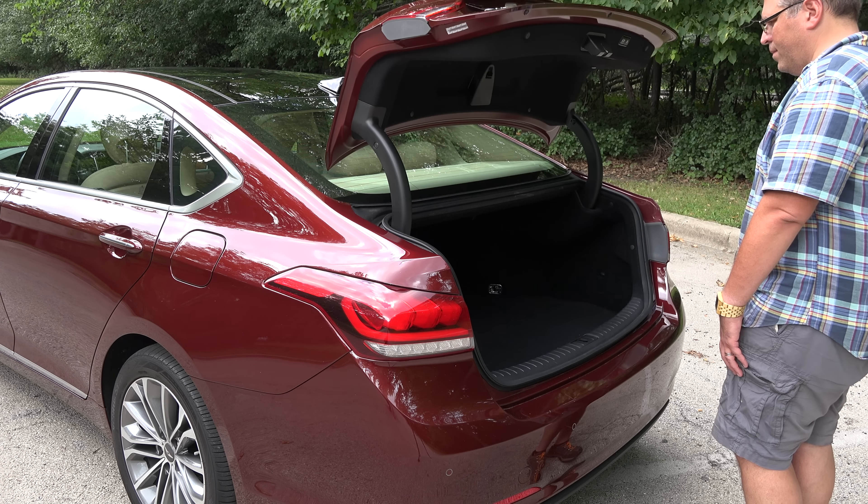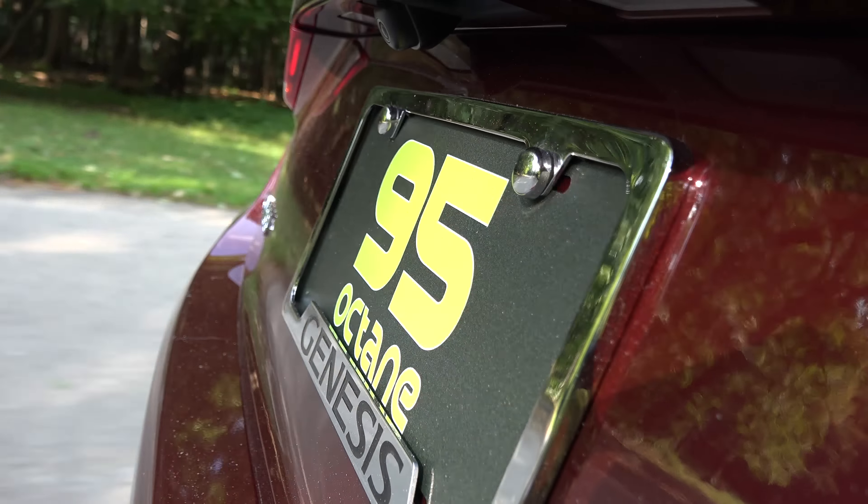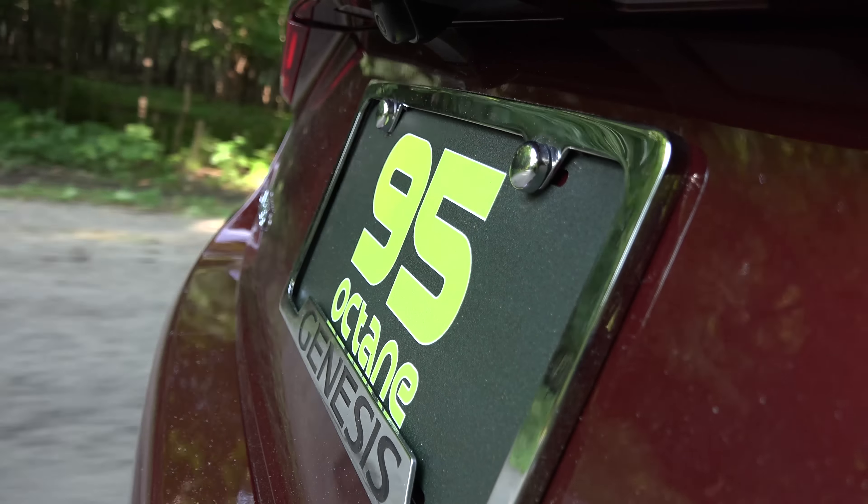Another neat feature is how the power trunk lid can automatically open when you approach the trunk with the key fob in your pocket — a godsend when your hands are full of groceries.